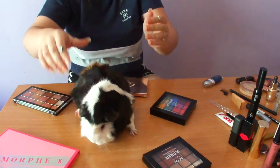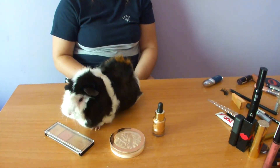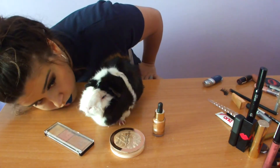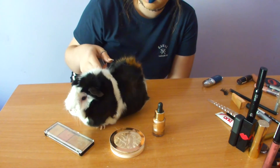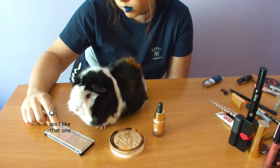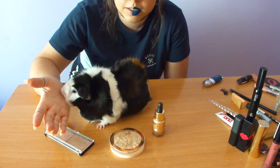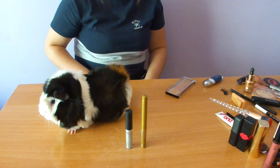Now that Kelly's side is done, shall we start with Pocky? She's in her bed — she loves it very much. Presenting her with palette options, she keeps pointing toward the Morphe palette. She's giving lots of kisses! She doesn't seem interested in some of the other options, but she's consistently drawn toward the Morphe palette.